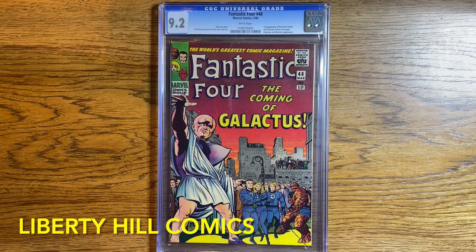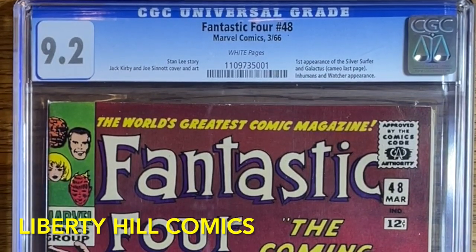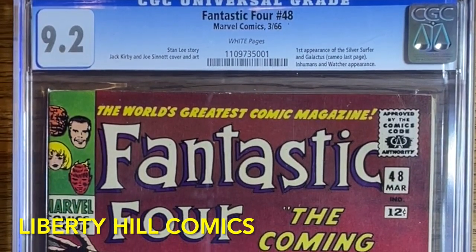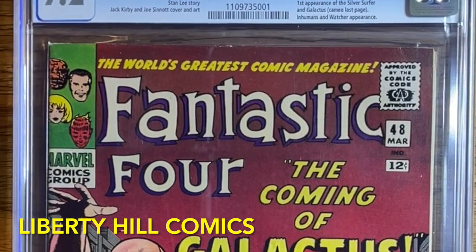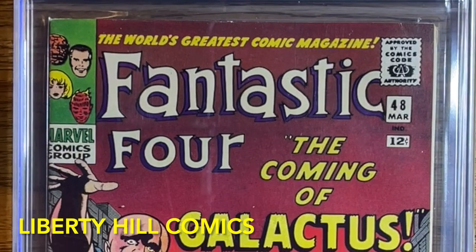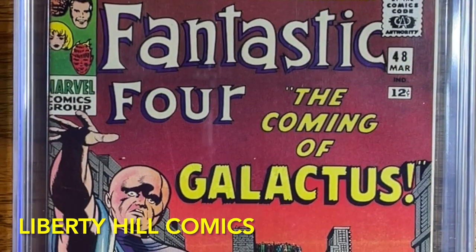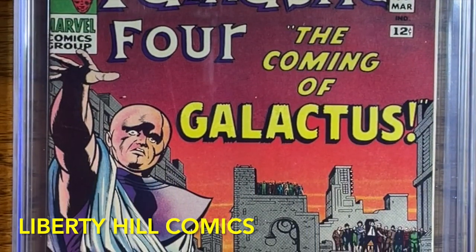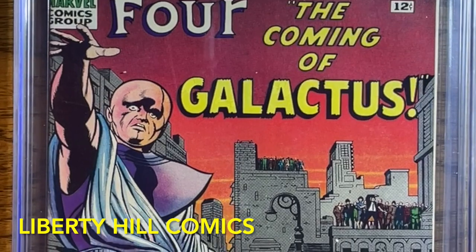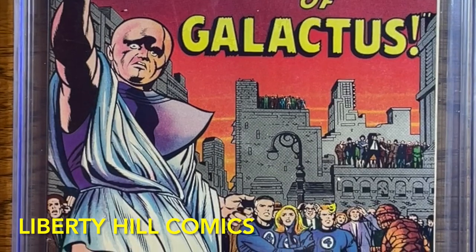Well, I told you we'd have a big unboxing today. What is it and why do we care? This is Fantastic Four number 48 in a CGC 9.2 with white pages. It's the March 1966 issue written by Stan the Man Lee and illustrated by Jack King Kirby. This is the first appearance of the Silver Surfer and also the first appearance of Galactus, although CGC refers to the Galactus appearance as a cameo.